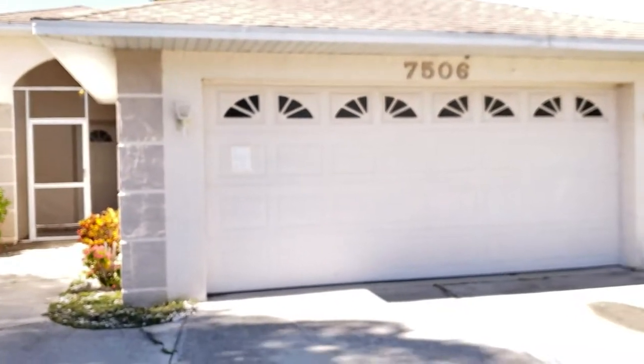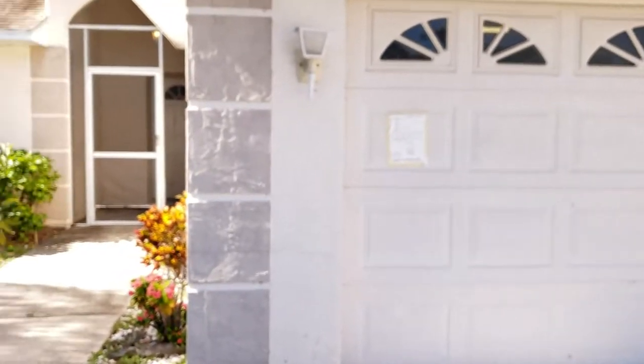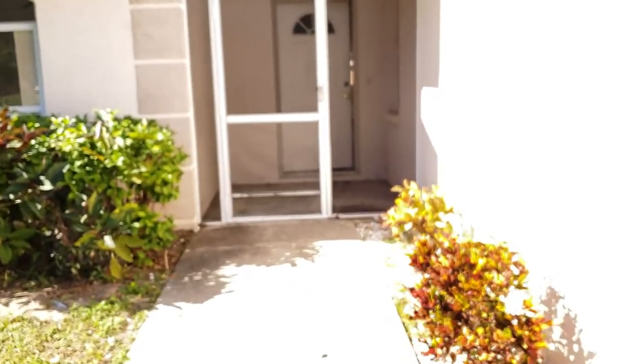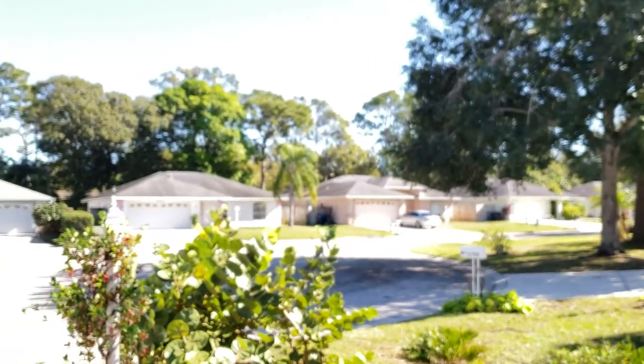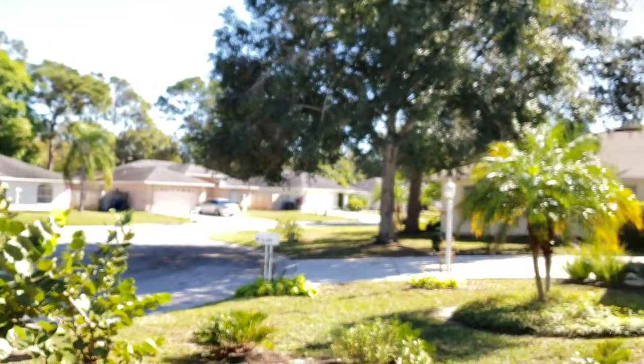This is a walkthrough video of 7506 43rd Court East. We're just north of Talavast. This is a nice little subdivision. I did an exterior walkthrough of this before because it wasn't ready to be shown when it first came on the market. It's been on the market for about a year.